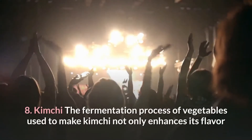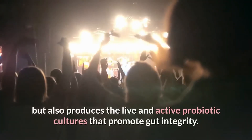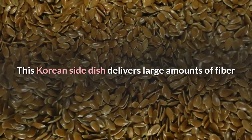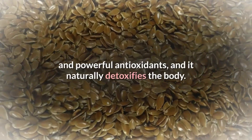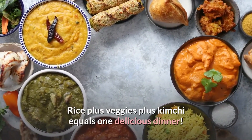8. Kimchi. The fermentation process of vegetables used to make kimchi not only enhances its flavor but also produces the live and active probiotic cultures that promote gut integrity. This Korean side dish delivers large amounts of fiber and powerful antioxidants, and it naturally detoxifies the body. Pro tip: integrate this delicacy into your next lunch or dinner bowl — rice plus veggies plus kimchi equals one delicious dinner.